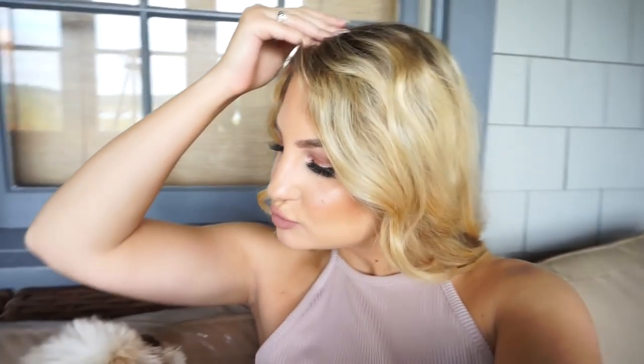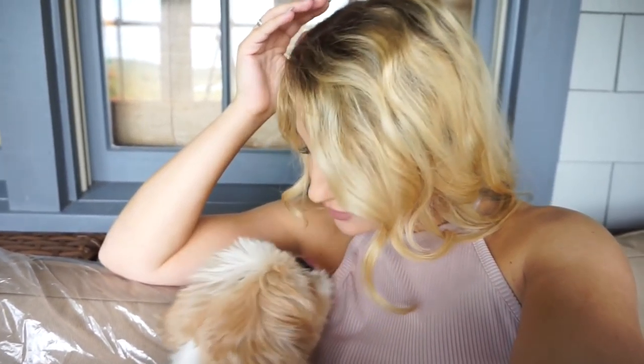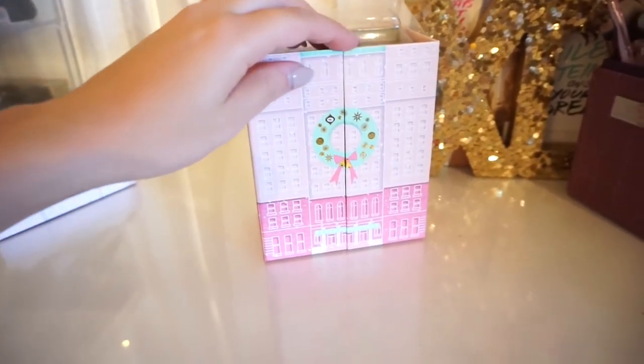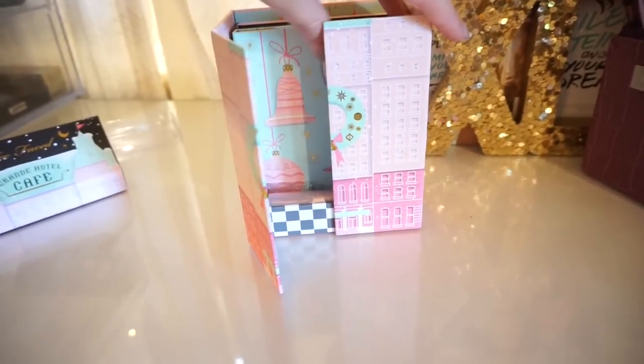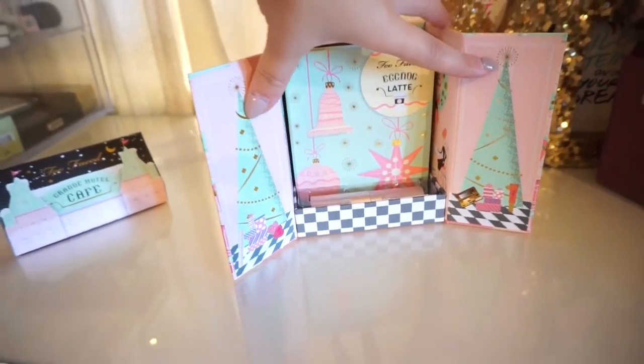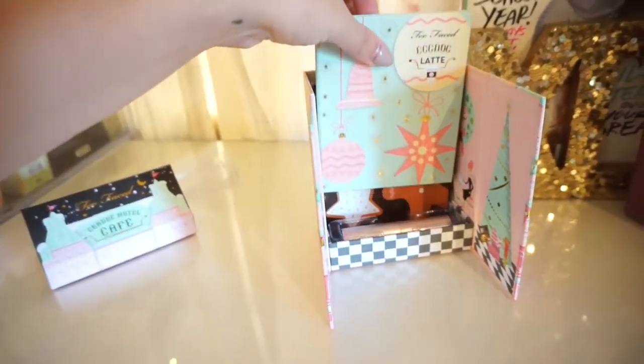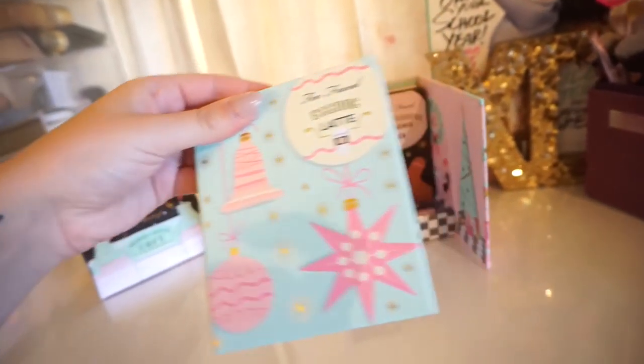I'm going to show you that palette because it is so pretty and I'm really excited about it. I'm also getting my roots done tomorrow because my hair is so dark on top and it drives me absolutely nuts. Anyway, this is the palette — it's called the Too Faced Grand Hotel Cafe, and when you open it up you can open these little sleeves.